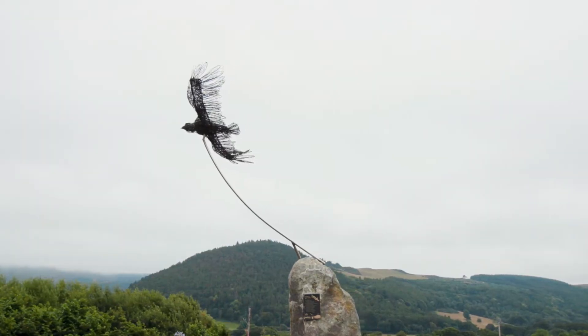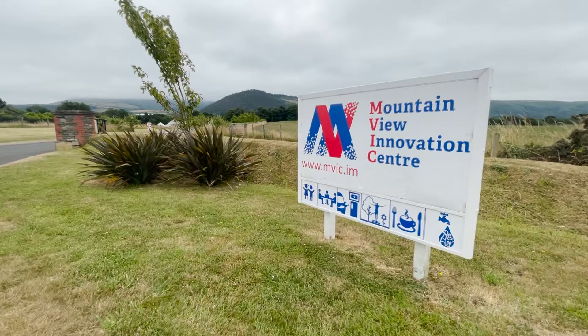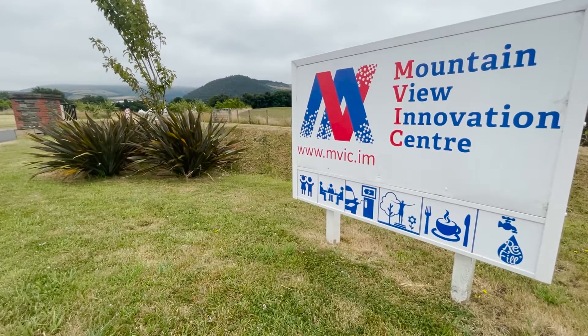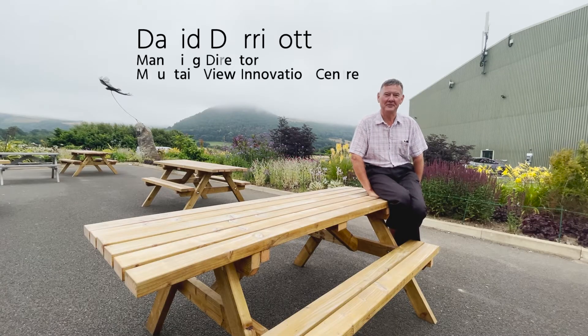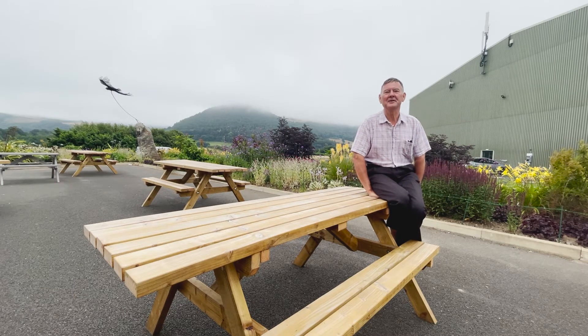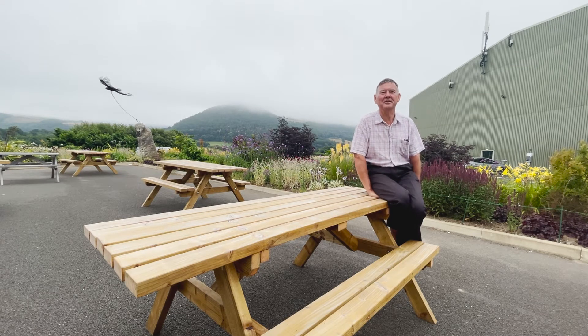My history goes back to renewables when I was doing my GCEs, which dates me a little bit, in that I chose forestry as my degree subject because one of the world's best renewable resources is timber and wood-based products. Forestry took me into computing, and computing took me into a very different part of computing — specialising in addresses and postcodes — and our business took off in the mid-90s. We started in the mid-80s but took off in the mid-90s and quickly outgrew our facilities.